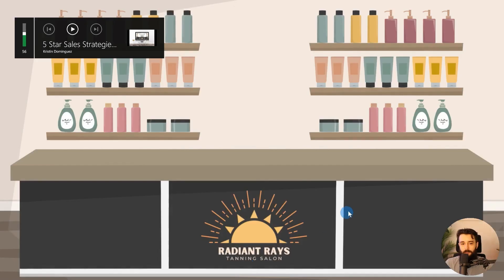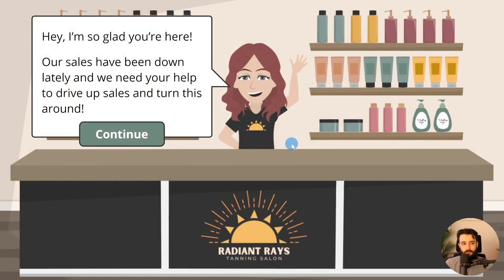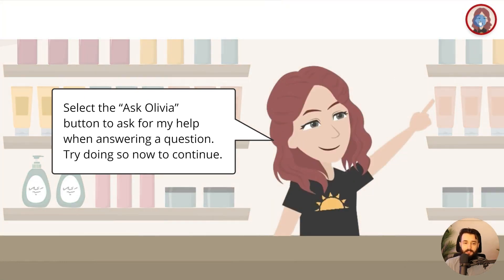Let's take a look at the project — I'm going to restart it from the beginning. So here we are: Five-Star Sales Strategies. Do you have what it takes to drive up sales and reviews? We're working at a tanning salon essentially — so it's scenario-based and story-driven. The sales at the tanning salon have been down and we need to help turn things around. Here's the sales expert — we can reach out to Olivia if we need help by selecting this 'Ask Olivia' button. We recommend having this mentor character that lets us pull information when we want, instead of making this an information dump kind of course.